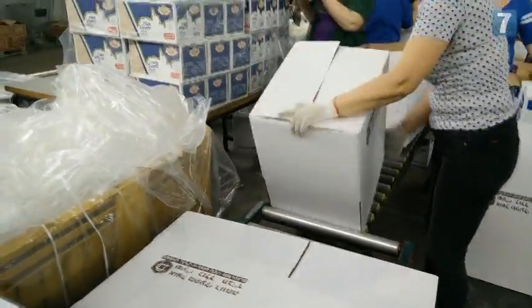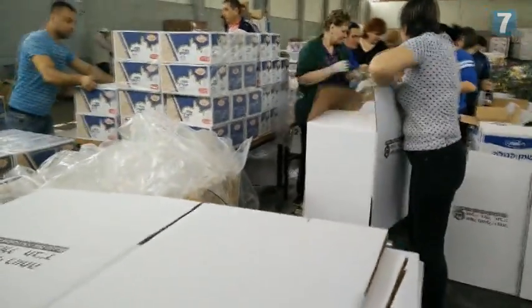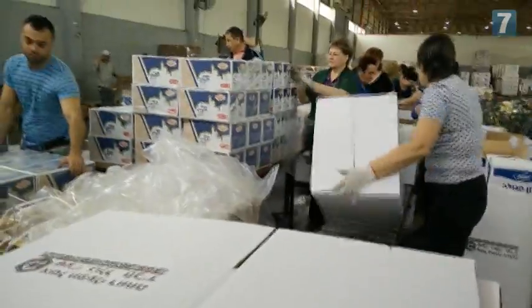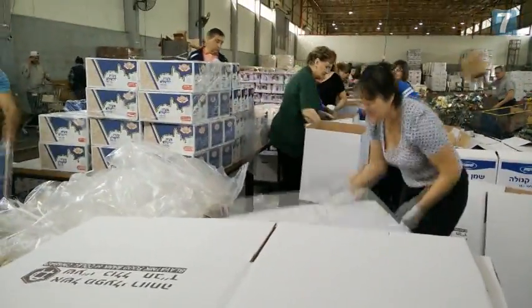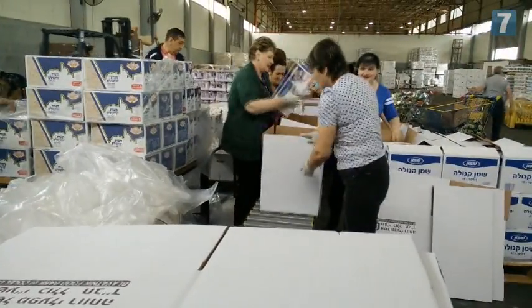The average on the line is about seven boxes a minute. In a good mood they could do nine or ten, but sometimes it might go down to six, but not less than that.